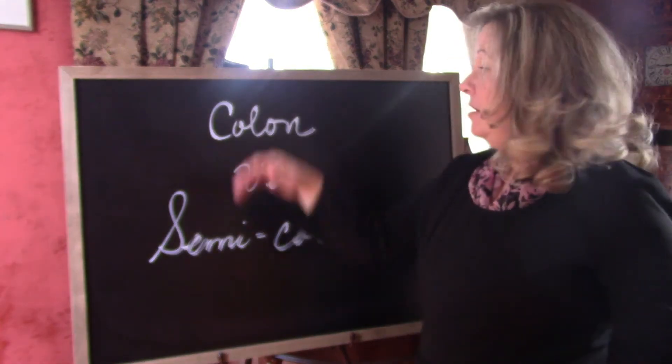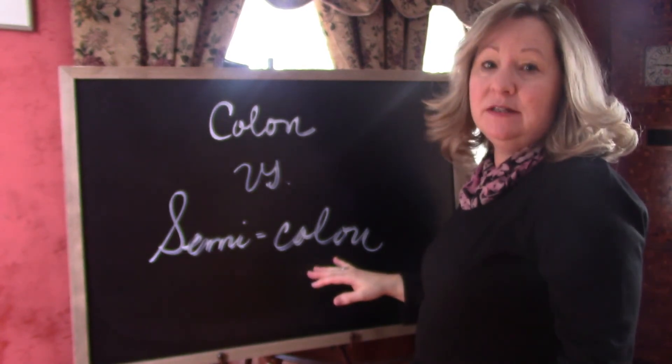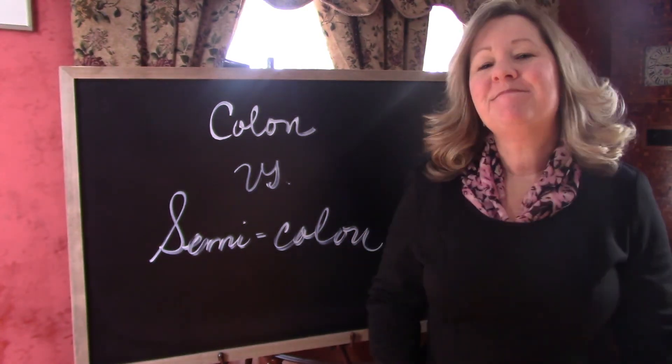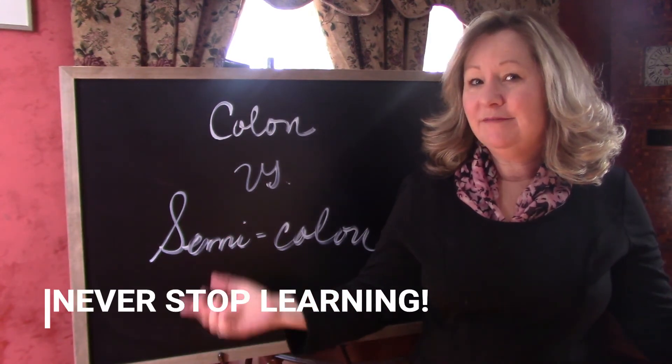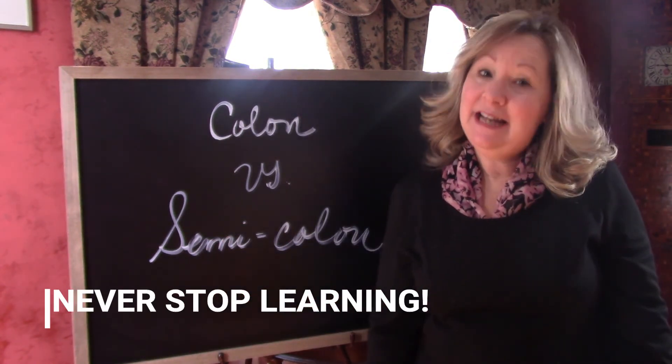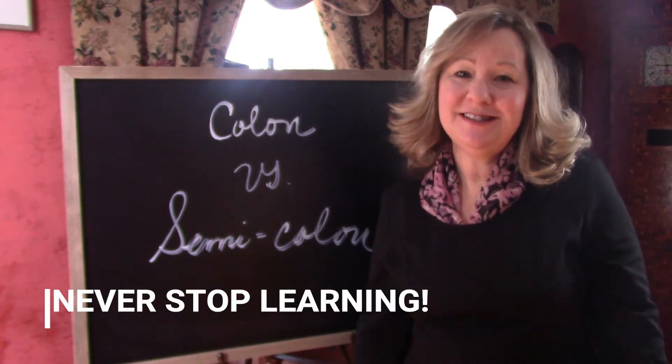There you have it. Colons introduce and semicolons join. So, who's the winner here? You are — because now you know how to use colons and semicolons.